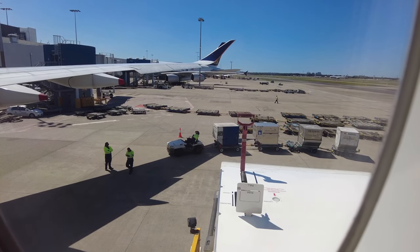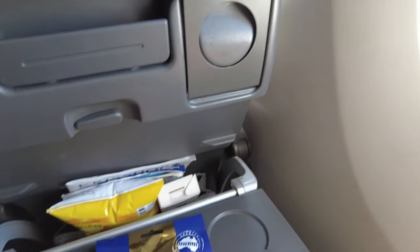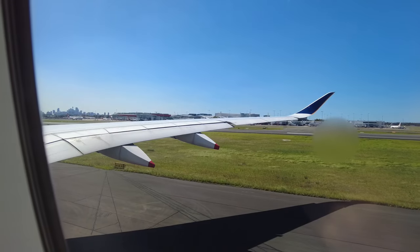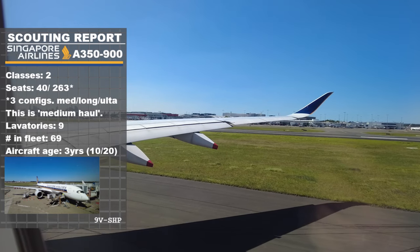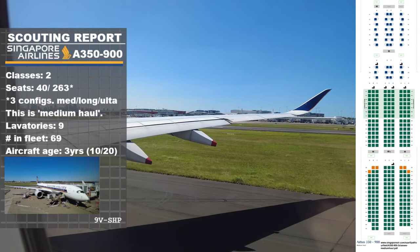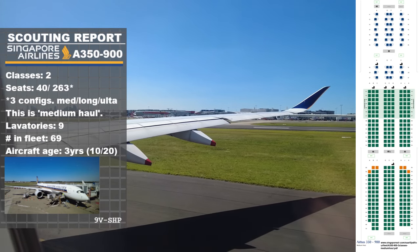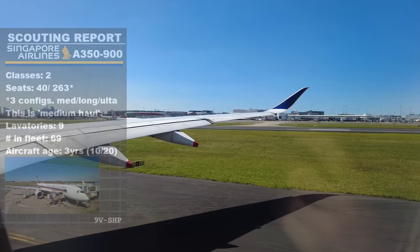Today we're in row 64 in the rear of the aircraft. We departed a bit late due to some bags having to be removed from the plane, but that gave me the opportunity to try the kangaroo jerky — not too shabby! Currently Singapore Airlines has 69 A350s in their fleet. Our aircraft has the medium-haul configuration, easily identifiable as it lacks a premium economy cabin. There are 304 seats in two classes with nine lavatories on board.